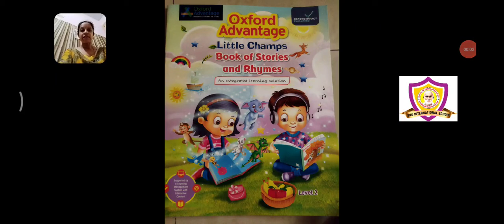Good morning children. Today we're going to start with the next book, which is the book of stories and rhymes level 2. We're going to do the first story of the book.